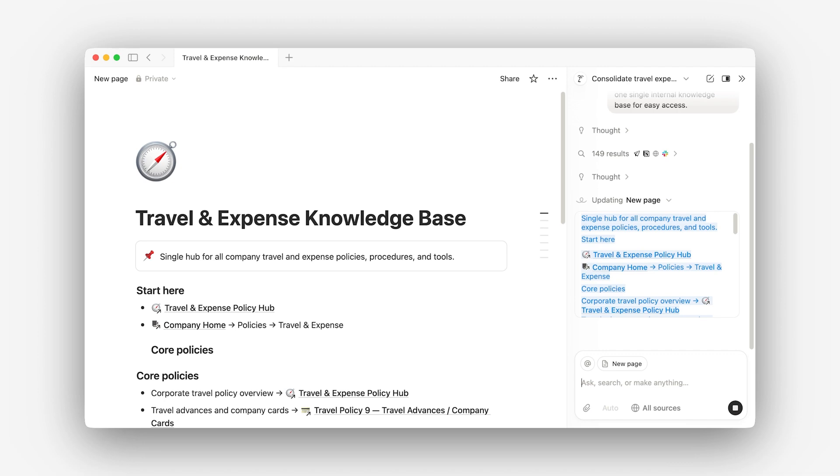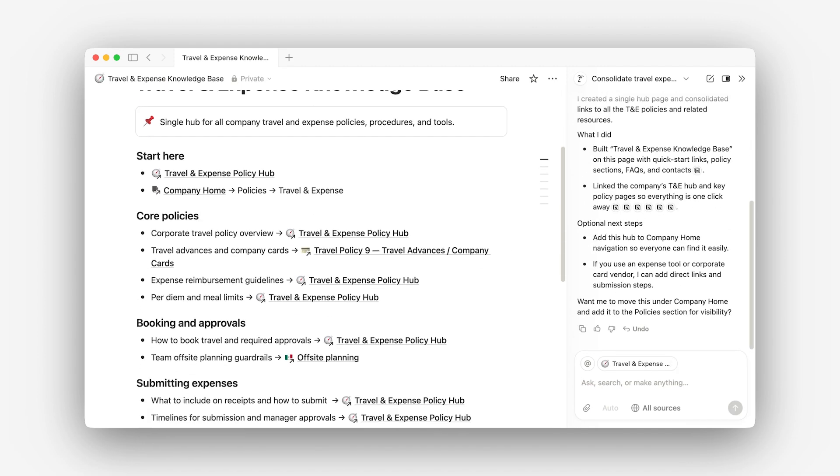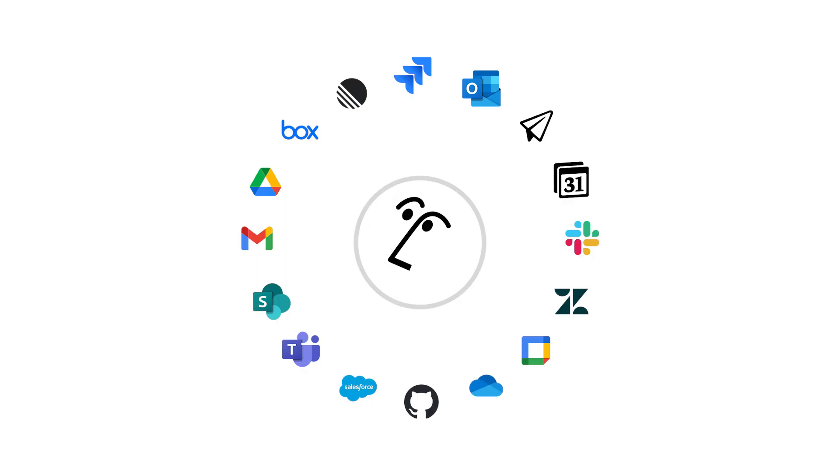Within minutes, you'll have content that feels like your team wrote it, and it'll stay consistent wherever it's shared. Agents can pull scattered information together and turn it into something useful. They can search across your Notion workspace, connected tools like Slack or Google Drive, and even the web, always staying within the access you already have.